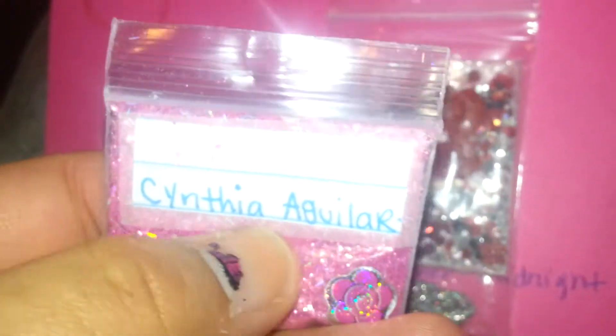So this is by Cynthia Aguilar — this is her YouTube name, go check her out. She's very sweet as well. This is a beautiful mix. It's a pink mix. There's silver holographic tinsel in there. It's a very, very fine mix.